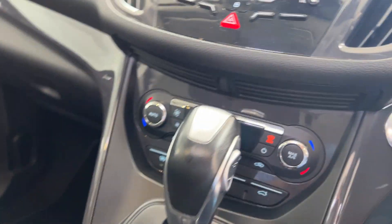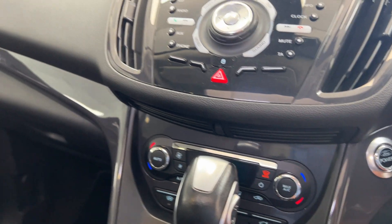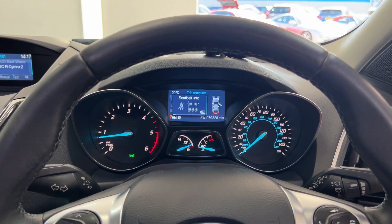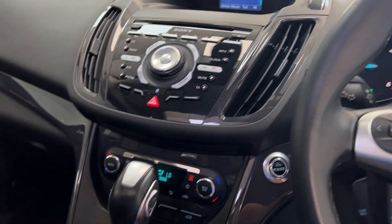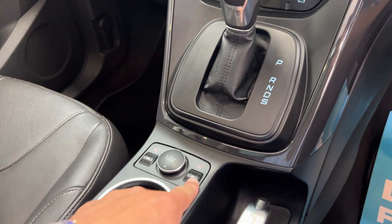Push-button start — so there it is, all fired up. No warning lights, engine sounding very quiet and very sweet. Heated seats are fitted as well.